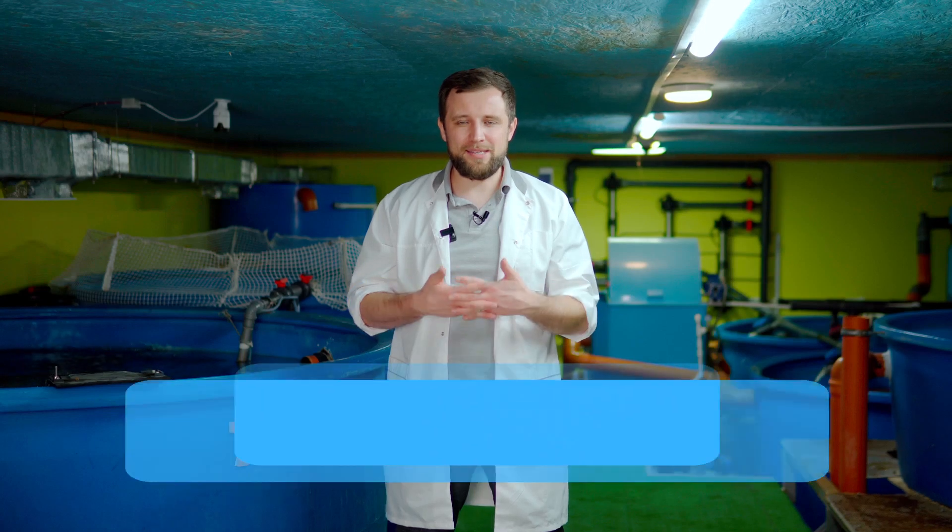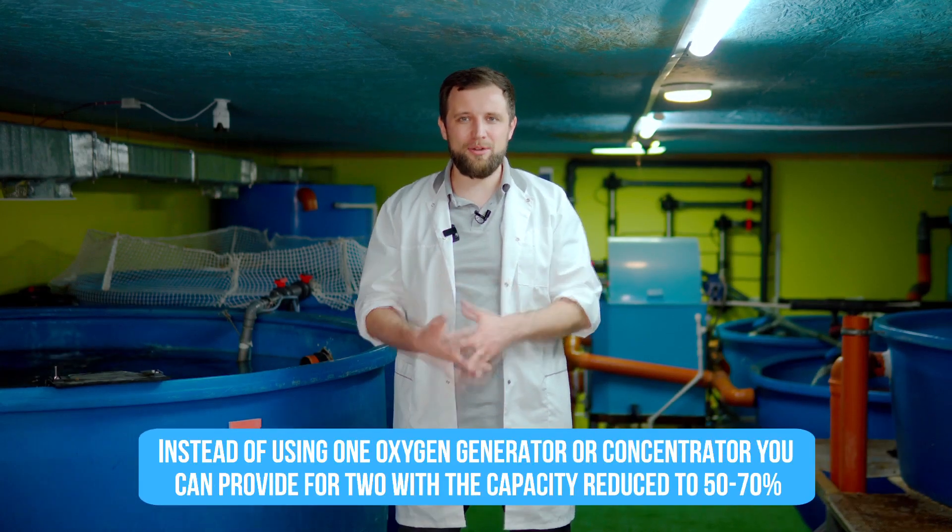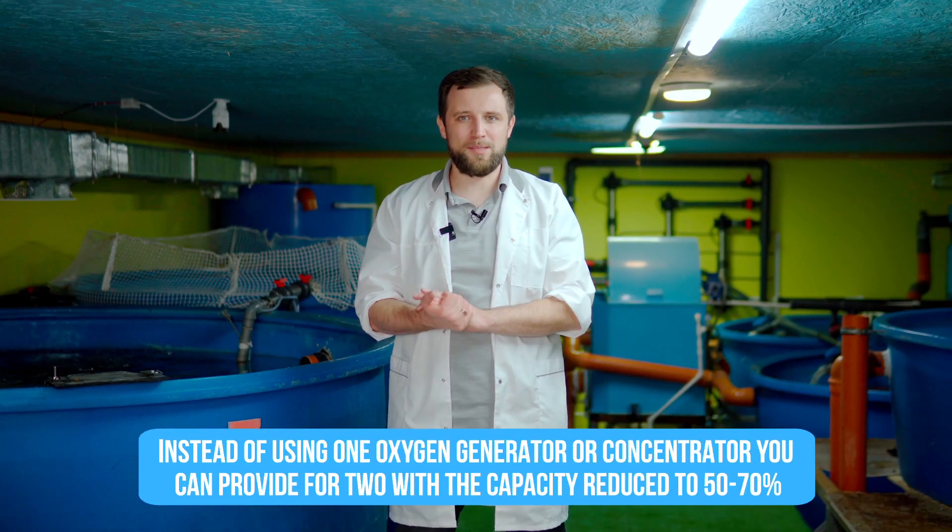For example, instead of using one oxygenator or oxygen concentrator, you can provide for two with a capacity reduced to 50% or 70%. You will already have some backup. Even if one breaks down, the second will partially supply the fish with enough oxygen until you repair the first one. But still, it would be perfect to provide for a standby unit with 100% capacity.